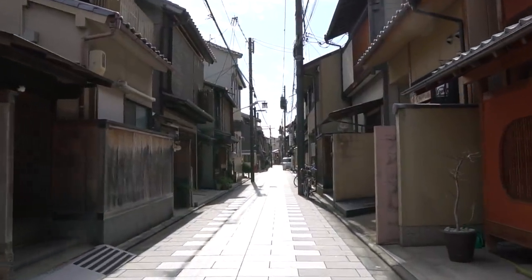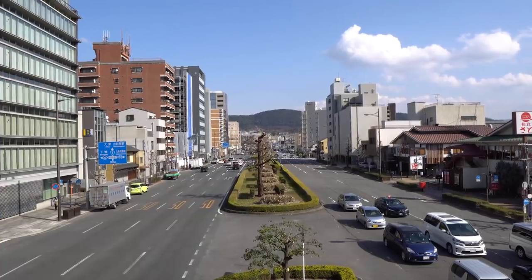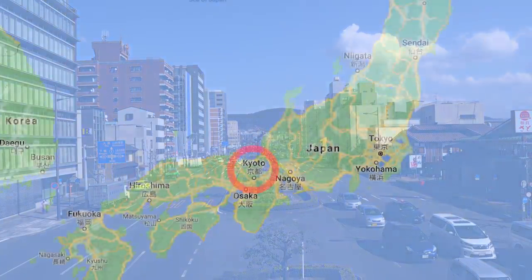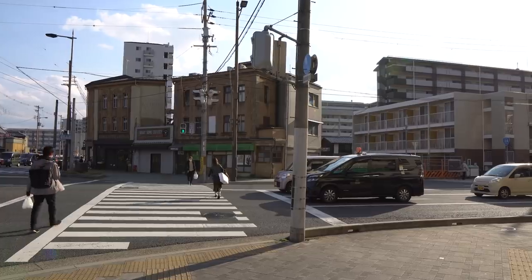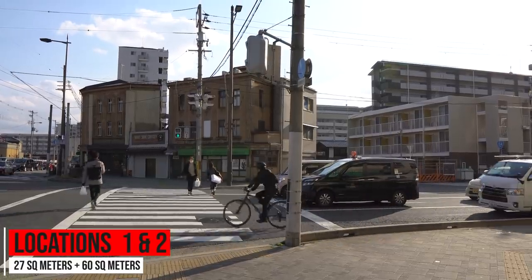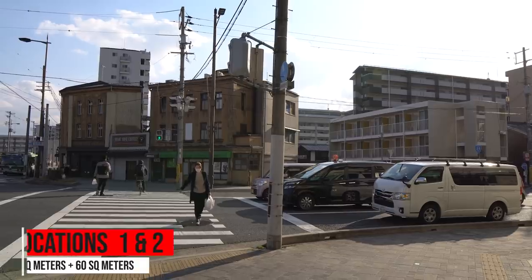Drew, the silent protagonist behind the camera, has actually been looking at a number of properties around Kyoto lately and has a good relationship with one of the local realtors. They were kind enough to show us a number of different properties ranging from old to new, big to small. The first of which was high in a tower building.